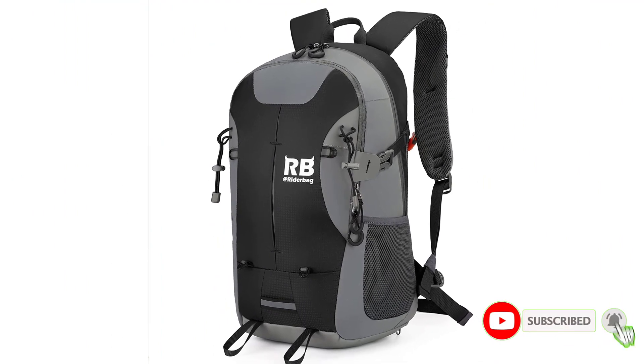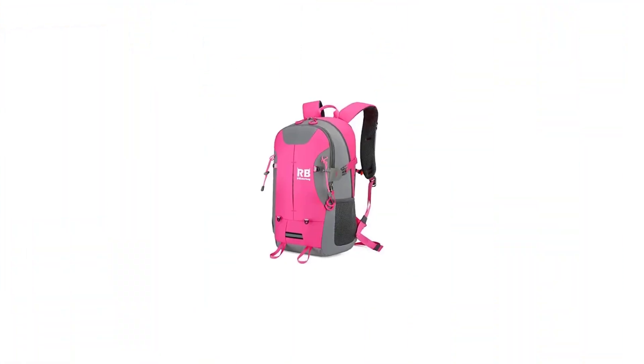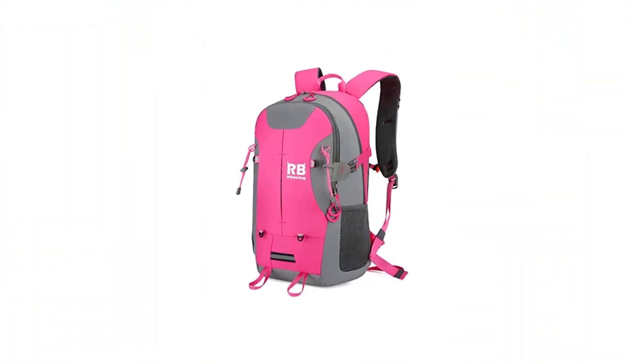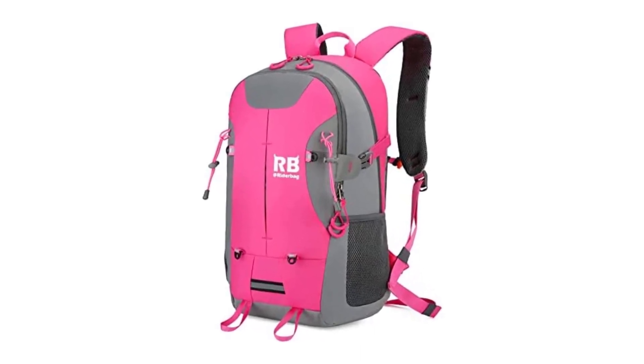This bike commuter backpack is also an excellent way to increase visibility with its bright colors. It provides high visibility with its reflective materials and helps keep the biker safe when biking at night. The helmet net, backpack cover, and survival keychain are all excellent additions to this commuter backpack.